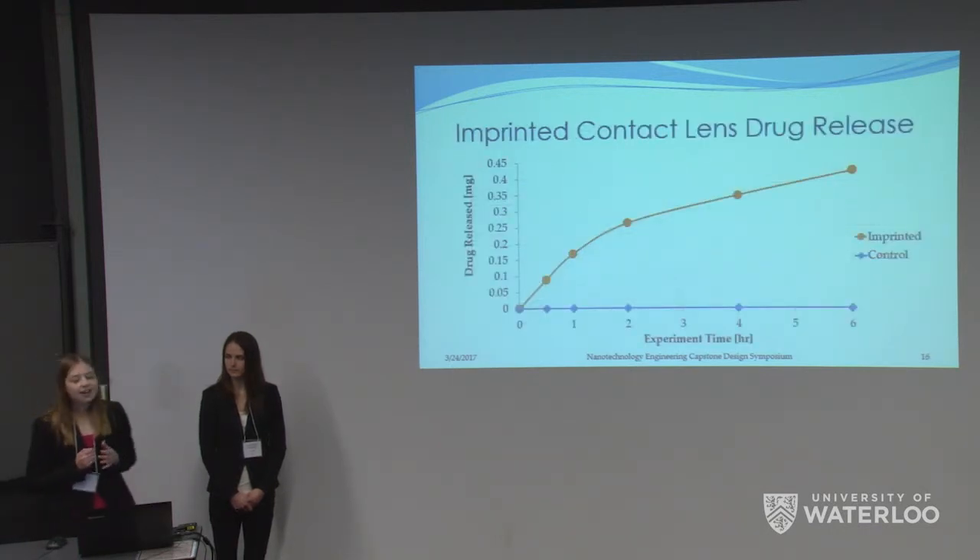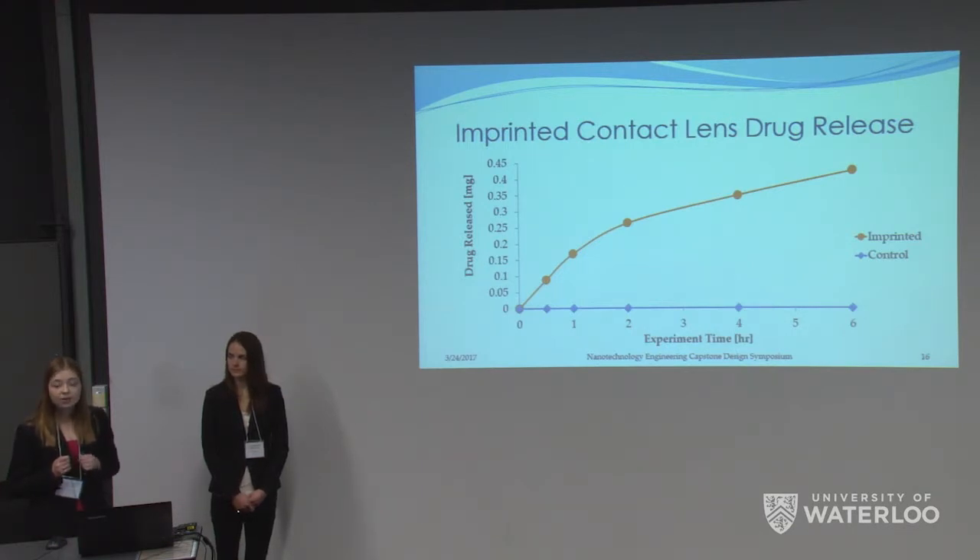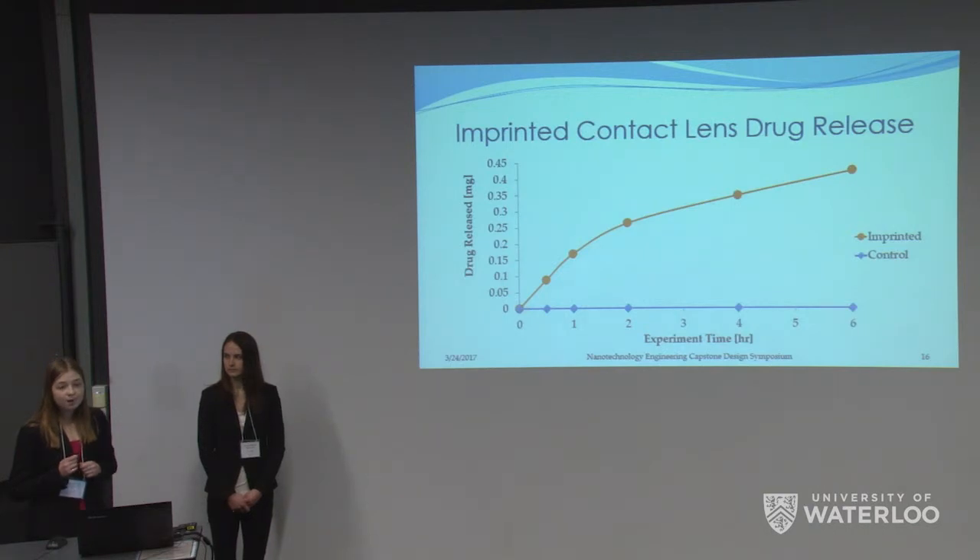To prove that we had in fact created a molecularly imprinted contact lens, we compared our drug release to a control — a non-imprinted contact lens synthesized in the exact same way, just without any timolol, so there were no timolol-specific cavities. We found that with the control there was a dramatic decrease in the amount of drug we were able to absorb and consequently release. It took six hours before even a trace amount of drug was released from the control lens, and even at that time point the amount was in the nanogram quantity and therefore not therapeutically relevant. This showed that molecular imprinting of our hydrogel is key to deliver a substantial amount of drug to the patient.